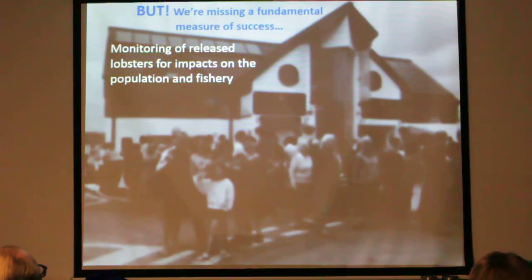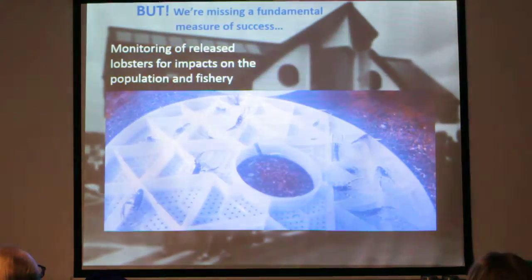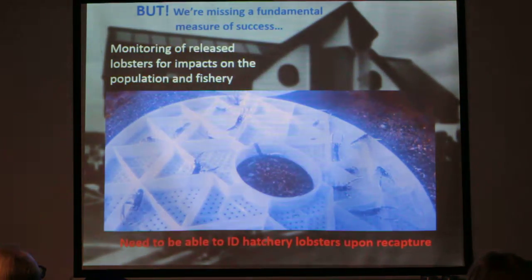But we're missing a fundamental measure of success as an organisation, which is the monitoring of released lobsters for their impacts on the population and the fishery. It's all very well releasing large numbers of what we assume are high quality juvenile lobsters, but we really need to be able to identify them if we recapture them, to show that they're hatchery lobsters.